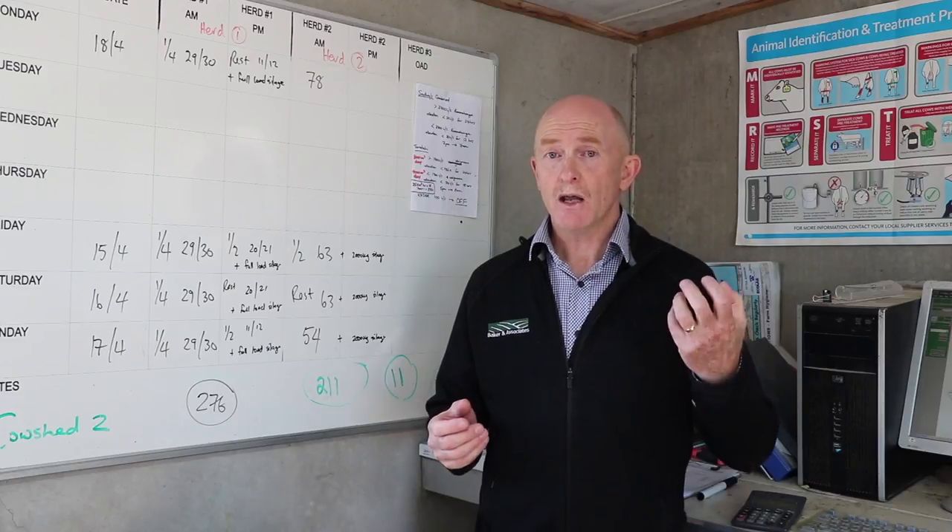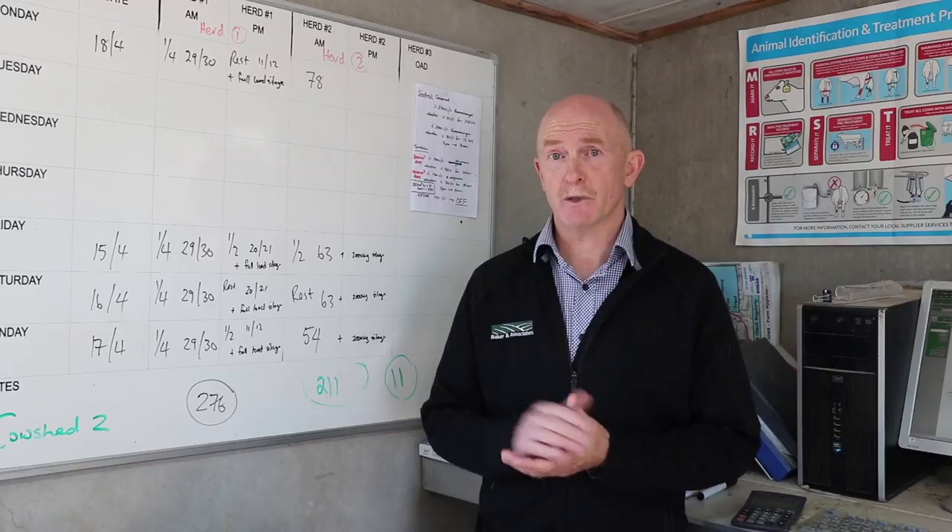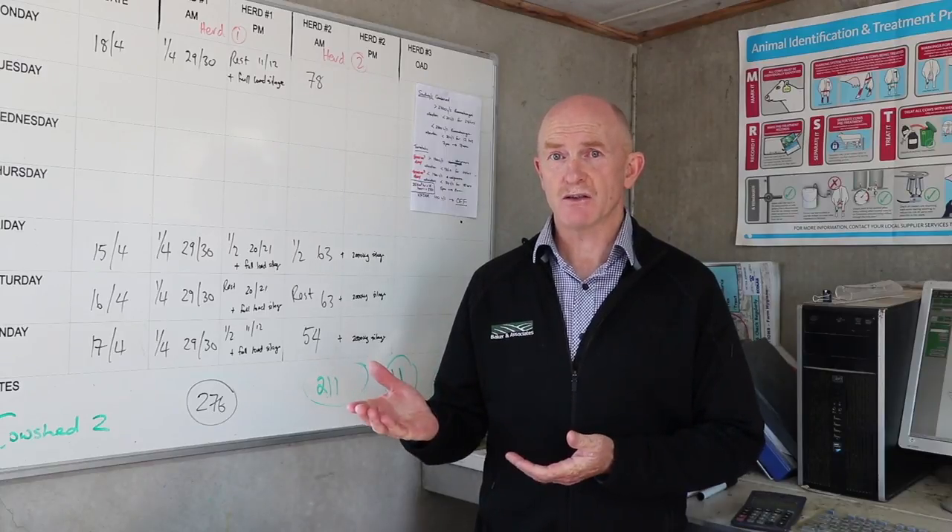Just to go over that again: if you were growing 15 tonnes of pasture and you want 5 tonnes of pasture per cow, that's three cows per hectare.